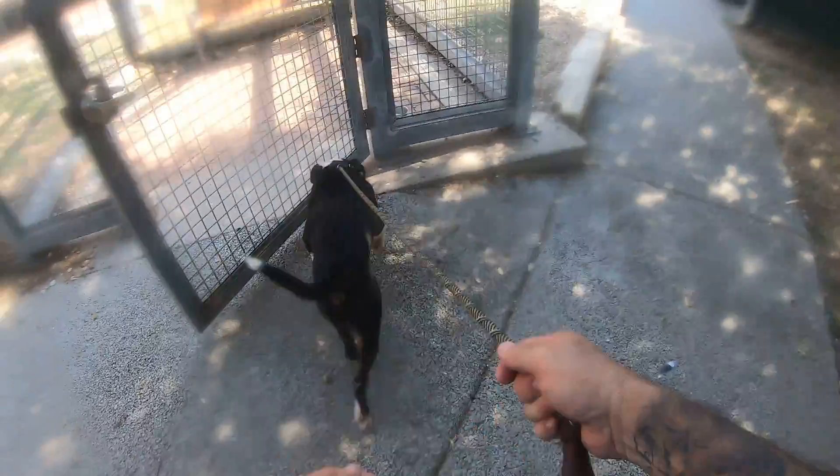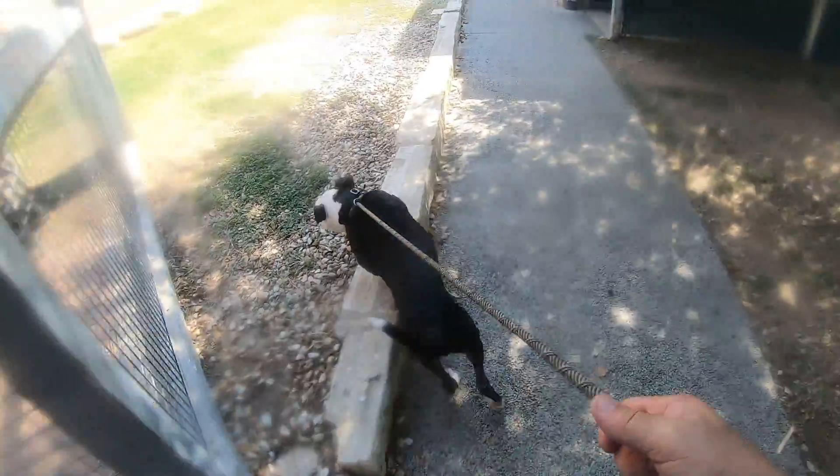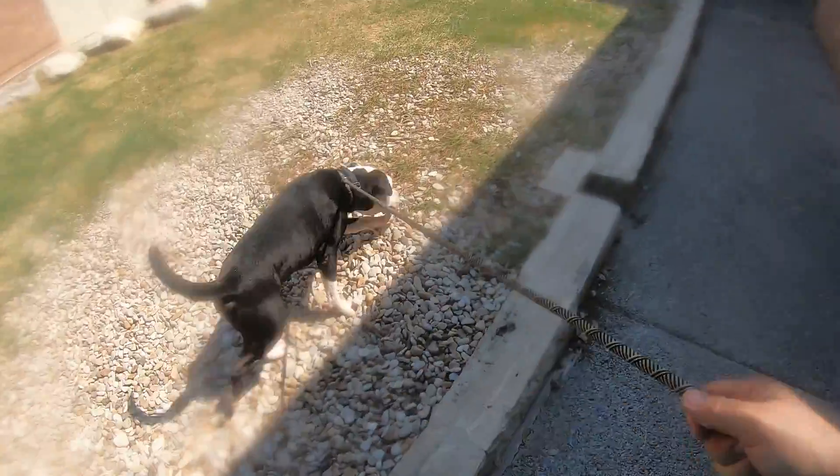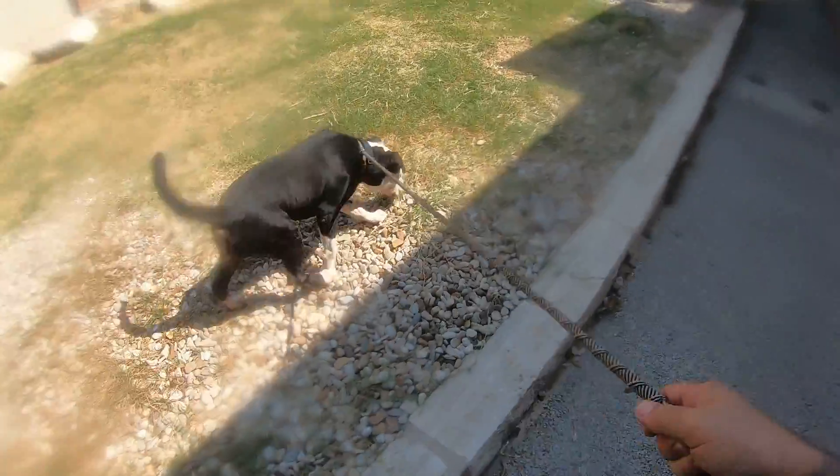All right, this is Tajin, T-A-J-I-N — I might be pronouncing that incorrectly — in kennel 310. He's neutered, he's ready to go.